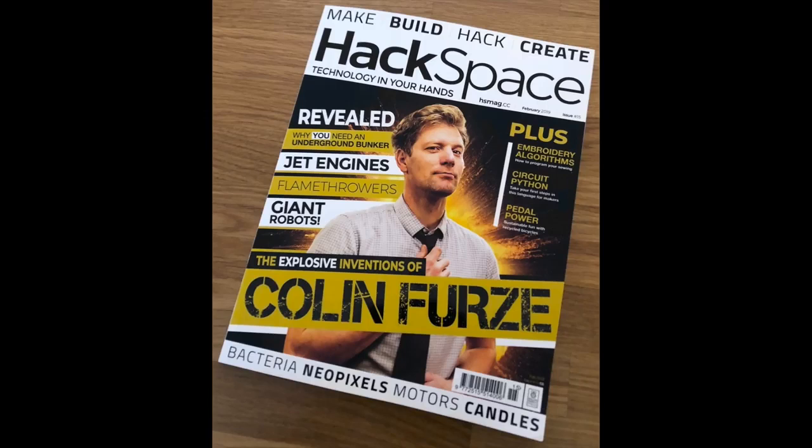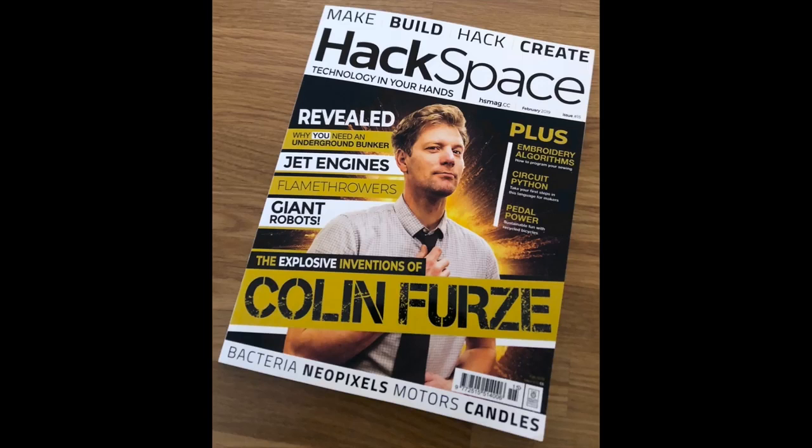We also got a preview of Hackspace Magazine — this was leaked — and there's a little NeoPixel thing at the bottom. But then I had eagle eyes and noticed: 'Take your first steps in this language for makers.' CircuitPython makes the cover of Hackspace Magazine. So that was all the stuff that came in today.